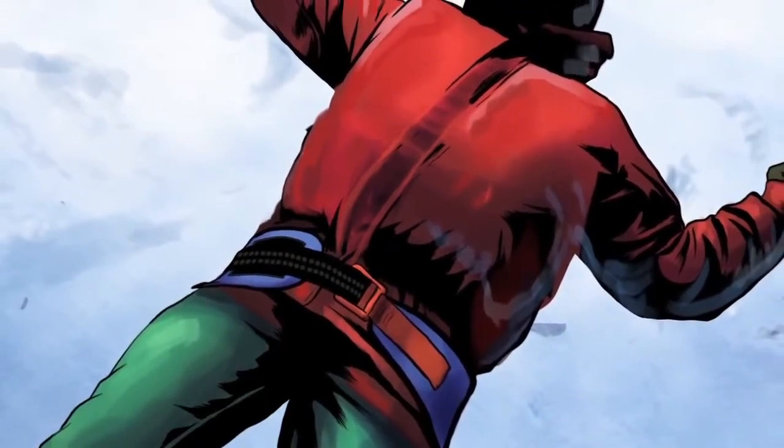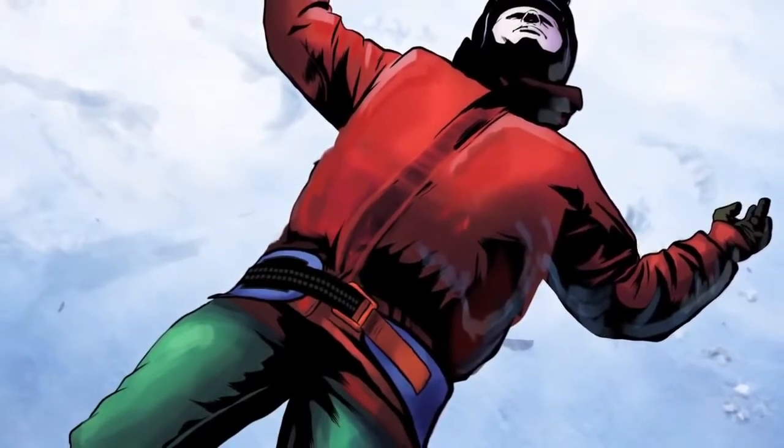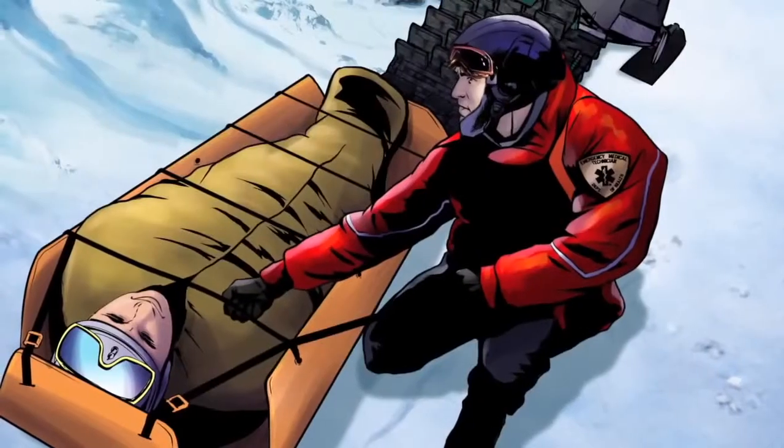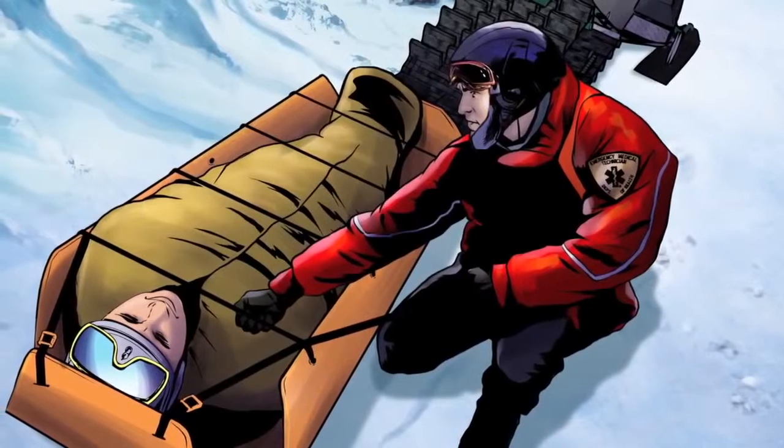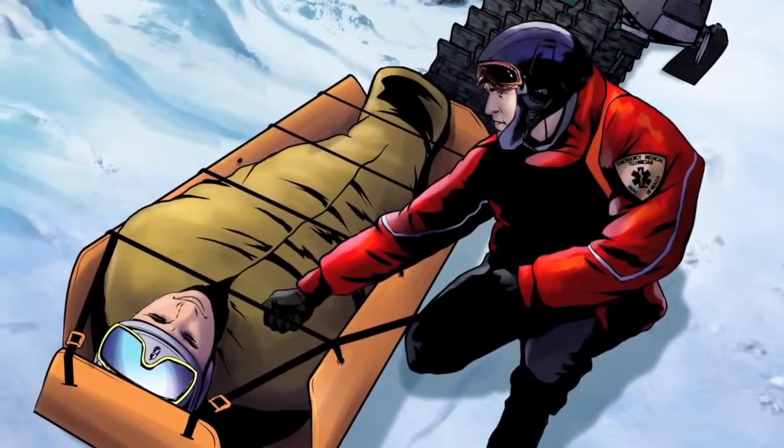The SAM Pelvic Sling 2 is the first and only force-controlled circumferential pelvic belt scientifically proven in peer-reviewed studies to safely and effectively reduce and stabilize open-book pelvic ring fractures. Thanks, Sam.